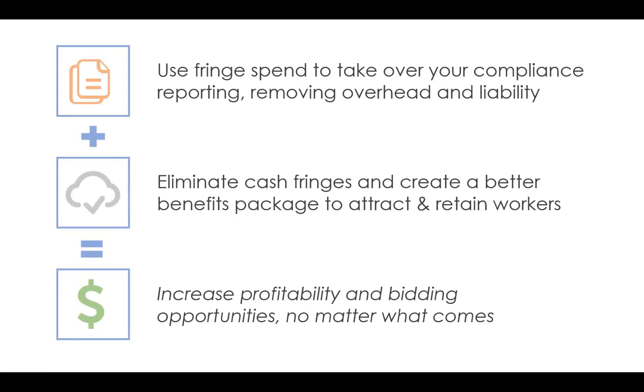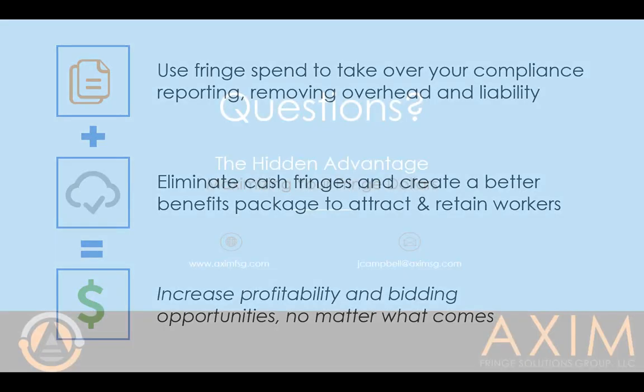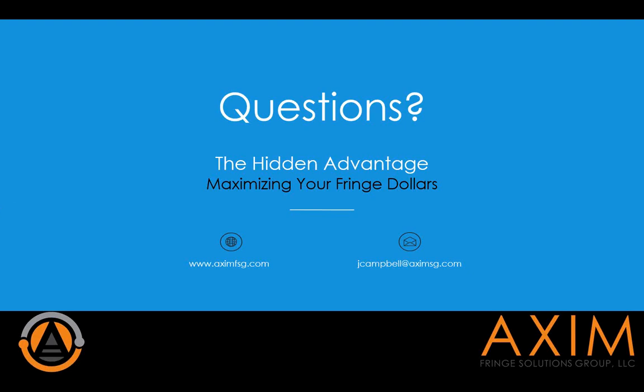Our microphones aren't open, but down in the bottom of the window there's a chat area in the bottom right. I would love to have any questions shot into that chat area — feel free to throw anything in there about anything we discussed today: the fringe compliance section, the Contractor's Choice Plan, cash fringes, ACA, or healthcare benefits. We'll give you a minute to do that. Feel free to contact Axum — email us at axum@fsg.com.